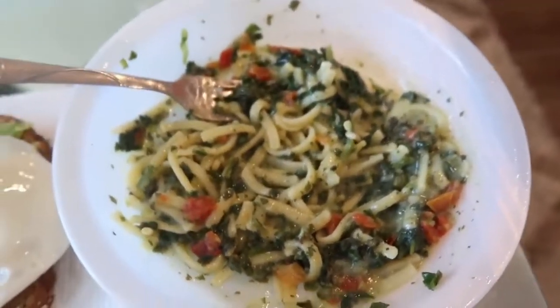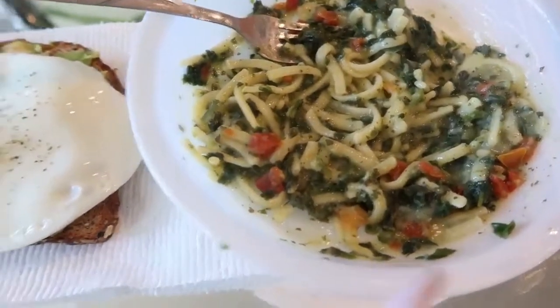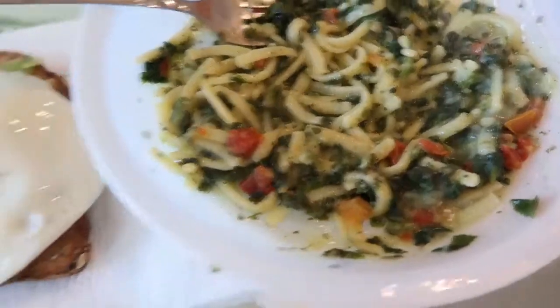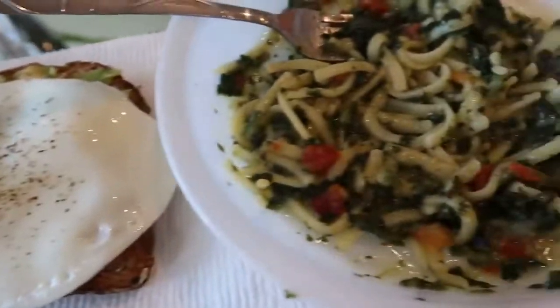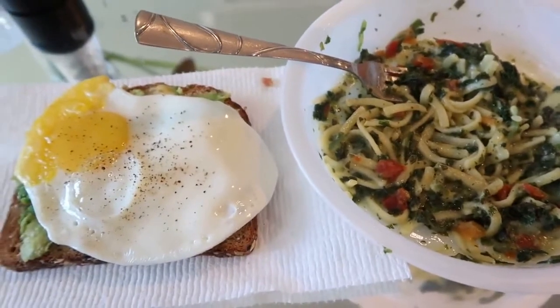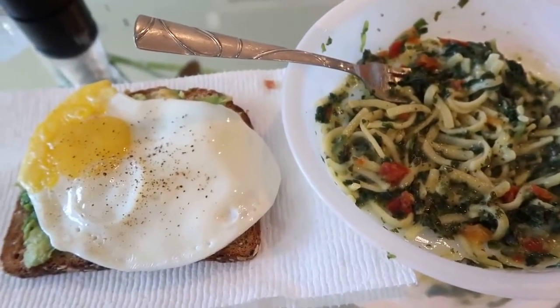Here's my substitute for the cauliflower pizza: spinach and tomato linguine and avocado toast again. My body was craving something hot and with a little more substance, so this is what I'm having for lunch instead. Just know that if my oven was working, I would be having the cauliflower pizza right now.